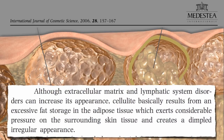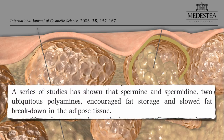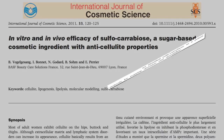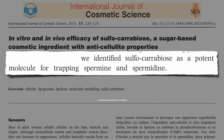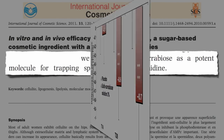And indeed, rubbing a spermine-trapping molecule on your thighs apparently results in a significant drop in thigh volume, circumference, and cellulite scores.